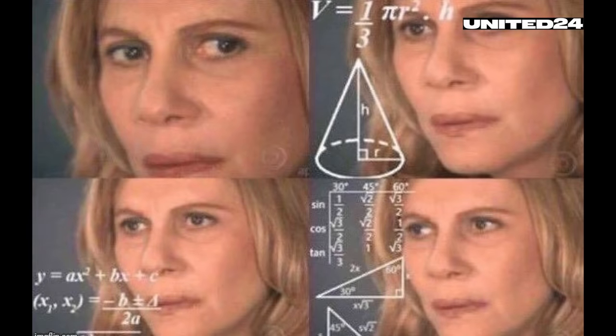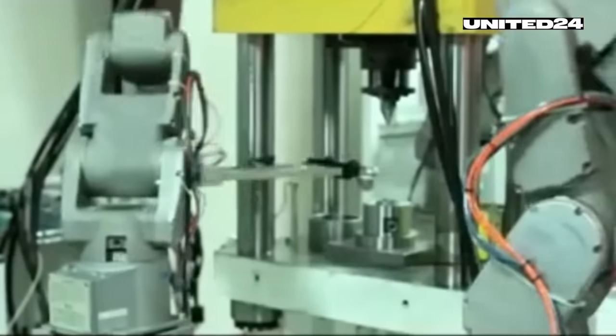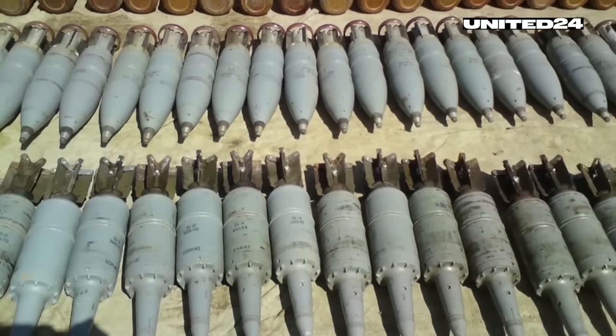Now, the Ukrainians are hoping that this concern will be solved with depleted uranium shells. For those who don't know, depleted uranium is a by-product of enriched uranium which is used in nuclear reactors, weapons and fuel. It's called depleted because it has less of the highly radioactive isotope uranium-235 than natural uranium. But even though it's less radioactive, it's still very dense and relatively cheap to produce, making it an attractive material for armor-piercing shells and bullets.